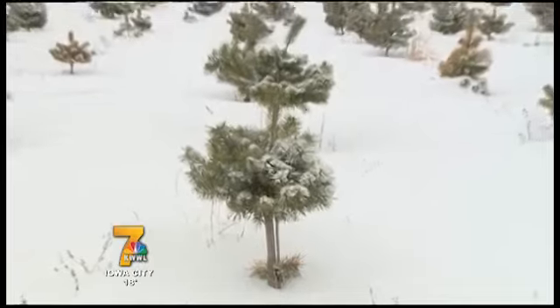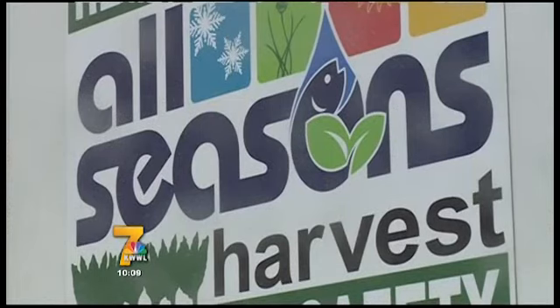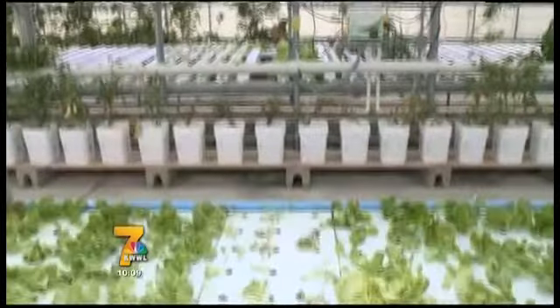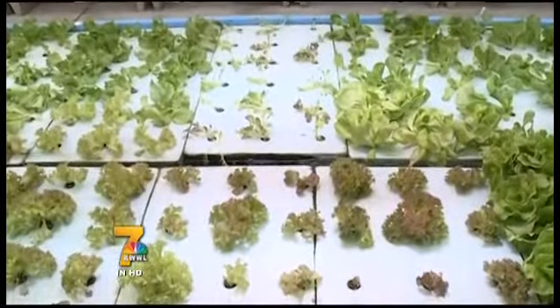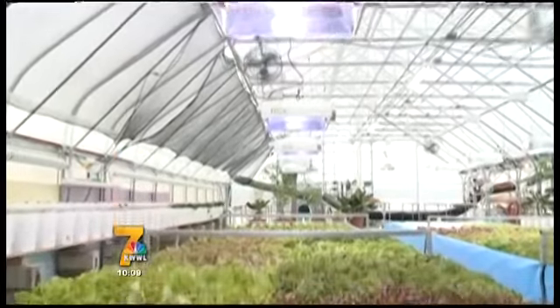The Moulds family says this facility — one of the only aquaponics systems in the state — is sealed. That means every part of it is reused and recycled. In fact, they say the water itself will recirculate and help grow produce for years.